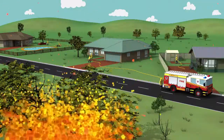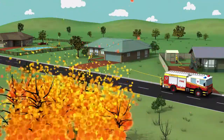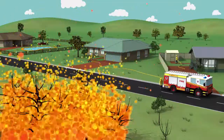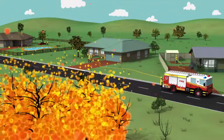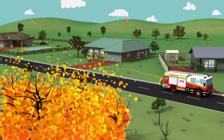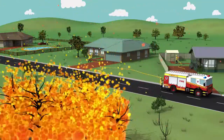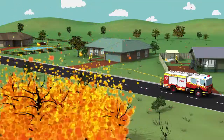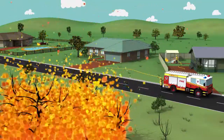Ember Defence. An ember defence is used when the approaching firefront is too intense to be suppressed by offensive means, and there is significant ember attack. It involves extinguishing small fires as and when they occur. When firefighting, you should operate from safe positions behind suitable shielding and pull back to a safer refuge if you need to.